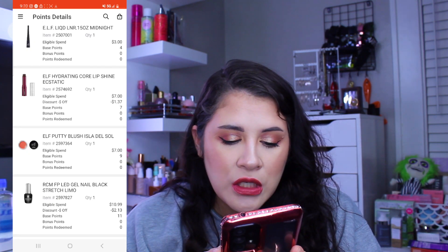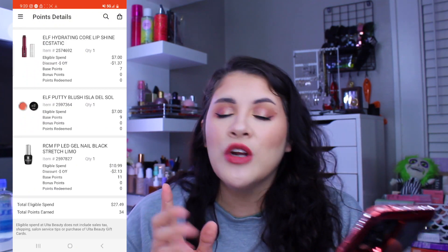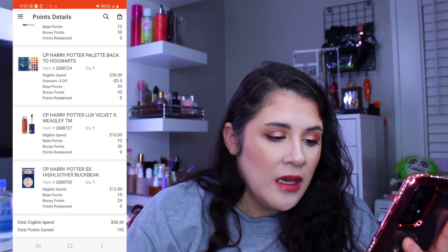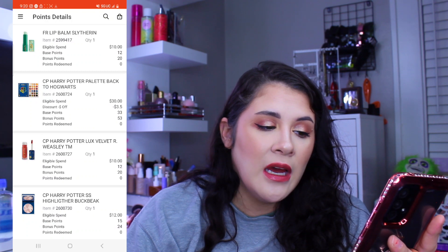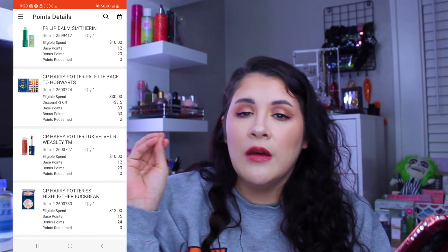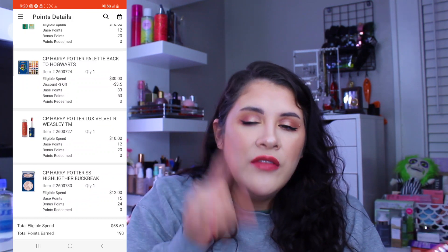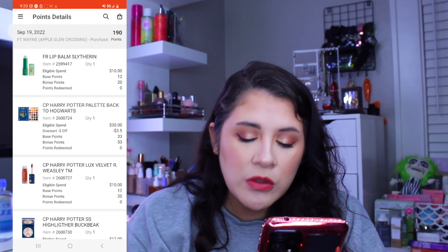On September 19th I went back specifically to purchase the ColourPop Harry Potter makeup collection. I bought four items: the Harry Potter Highlighter in Buckbeak which is really pretty, the Velvet Luxe Lip in Ron Weasley which I need to use more now that it's fall/winter season, the eyeshadow palette which I used constantly and even traveled with, and the lip balm. That full purchase was $58.50.